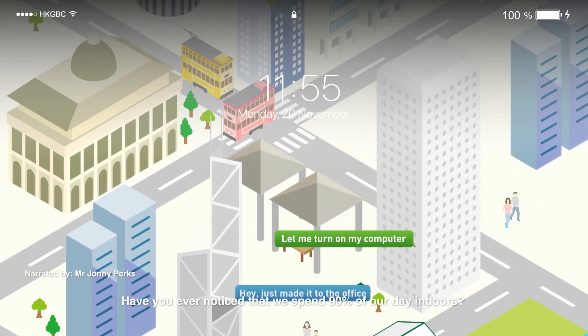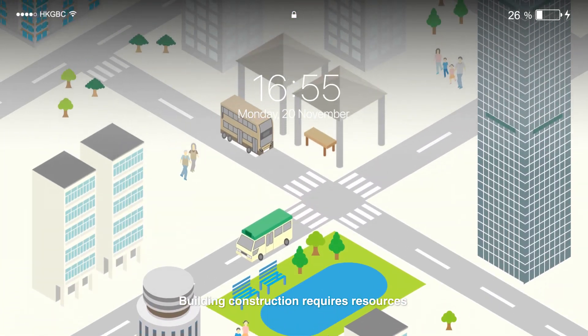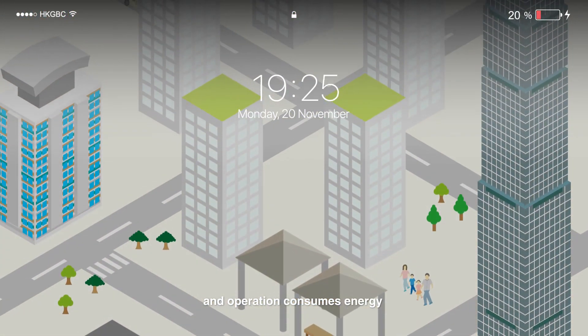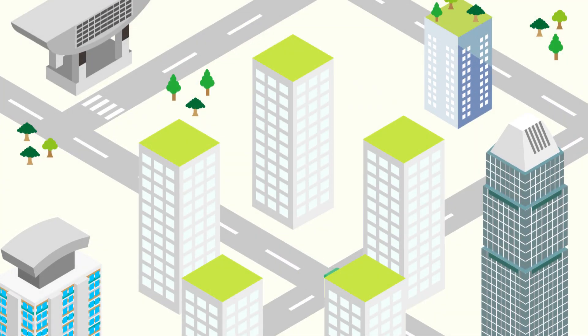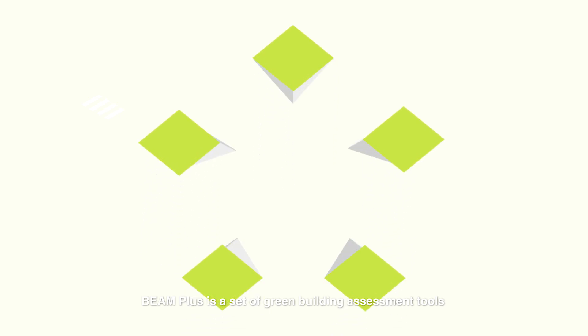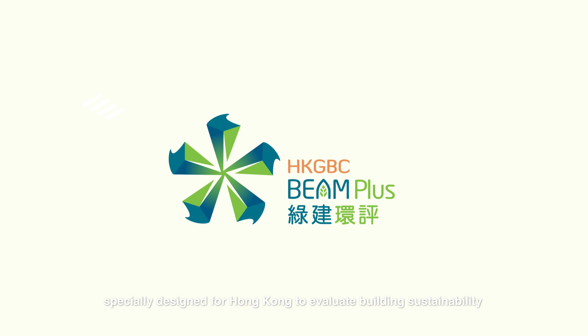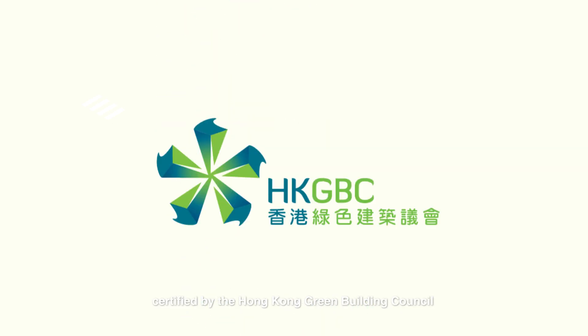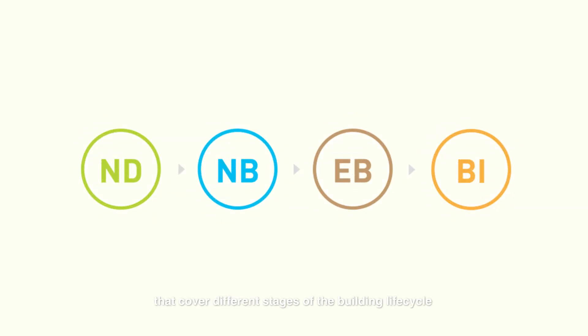Have you ever noticed that we spend 90% of our day indoors? Building construction requires resources, and operation consumes energy. So, how can we make buildings more eco-friendly? Beam Plus is a set of green building assessment tools specially designed for Hong Kong to evaluate building sustainability, certified by the Hong Kong Green Building Council. Beam Plus comprises four tools that cover different stages of the building lifecycle.